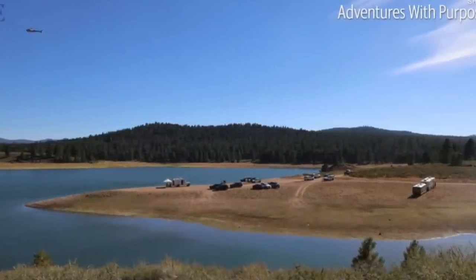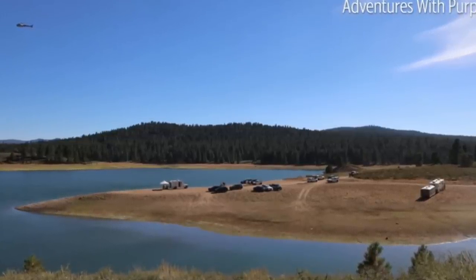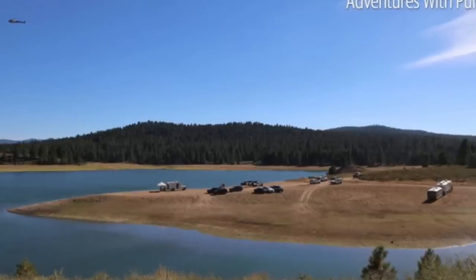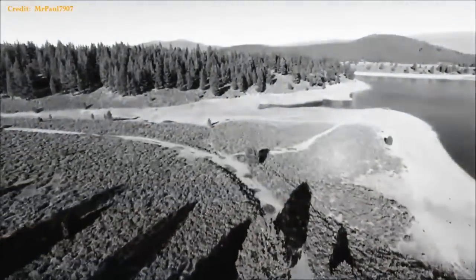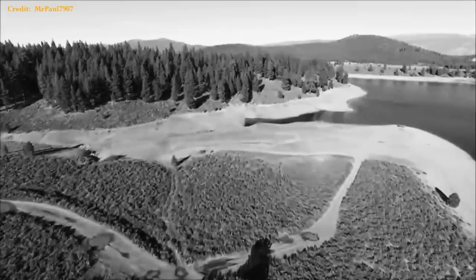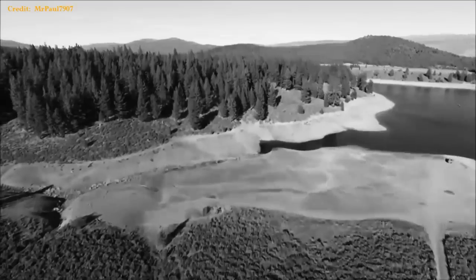Thanks to AWP and the Modesto Bee, a California-based news agency, we can see the crash site of the Honda from a few alternate perspectives. We've seen it from directly above and directly opposite, but this sidelong view is unusual. What can you see that you haven't seen or haven't been able to appreciate before?